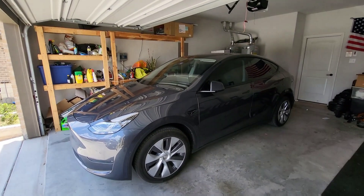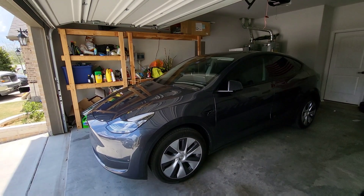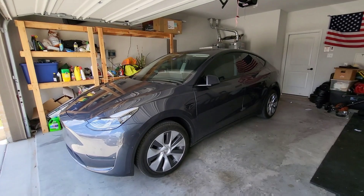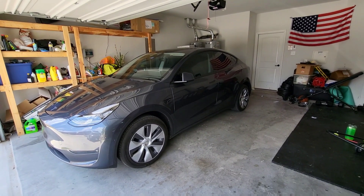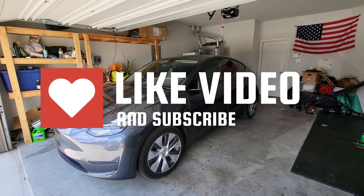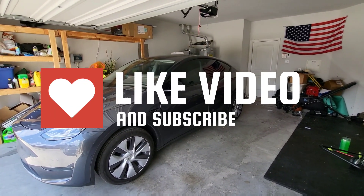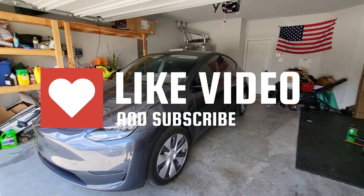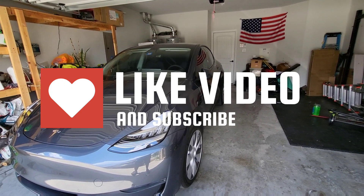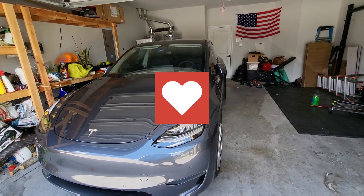We have an upcoming trip in a couple of weeks to Florida where we'll be driving out there, so we'll definitely be blogging that to get more information out there, just so people can make the best decisions for themselves. Thank you for watching — if you like the video hit the like button, leave questions or comments below, and if you want to see more videos like this, hit the subscribe button. Thanks and have a great day.